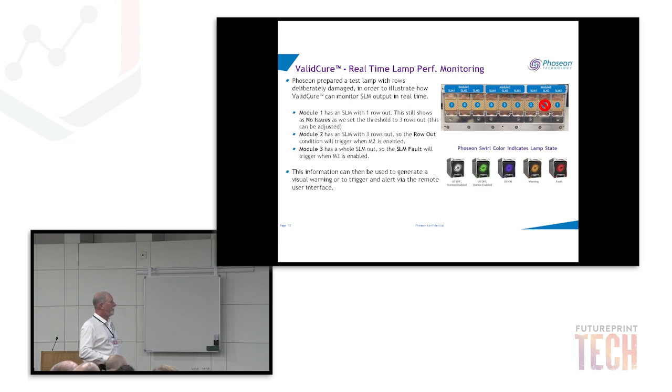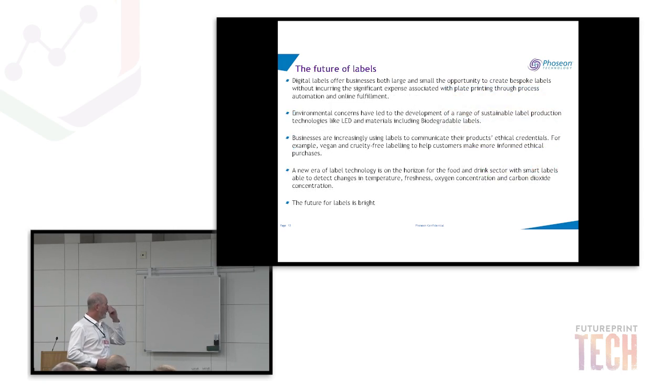This information generates a visual warning or trigger. On our flexo lamps, there's a physical indication as well as an HDMI display showing station disabled, station enabled, UV on, warning, and fault states — so you have feedback at both the operator level and the system level.